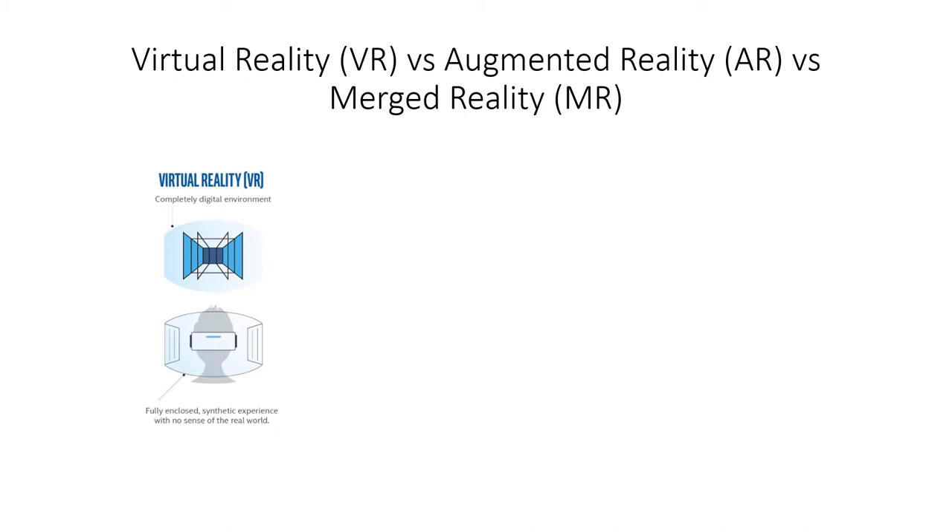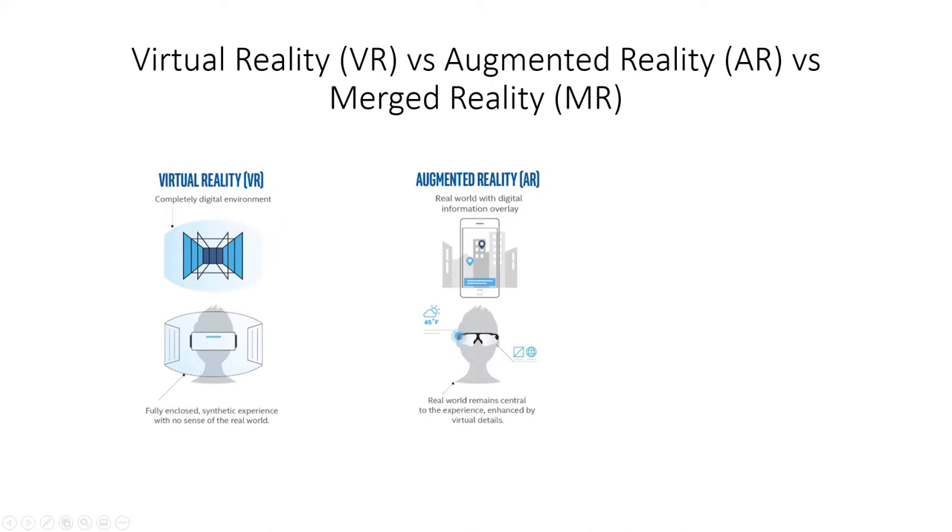With augmented reality, you don't have goggles covering your face. There are visor-style glasses you can see through, and you can see the real world around you. All new phones in the last couple of years have augmented reality built in — using the cameras, they display something like a hologram into the real world. You can superimpose a digital object into the real world at a one-to-one scale, identically the same size as created.